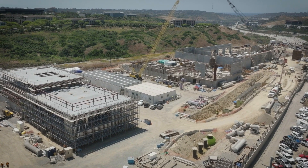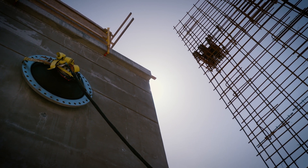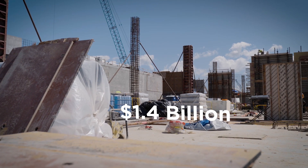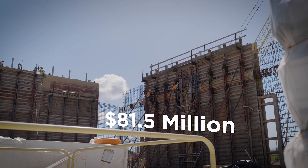To fund phase one, the city has been diligent and tireless in pursuing and securing as much federal and state funding as possible. To date, the city has received more than $1.4 billion in low-interest loans and $81.5 million in grants.